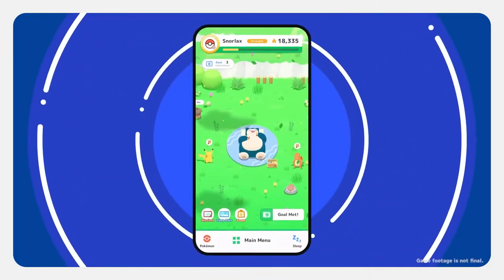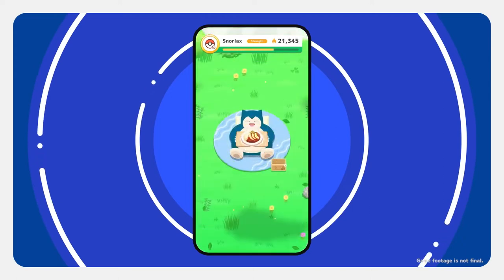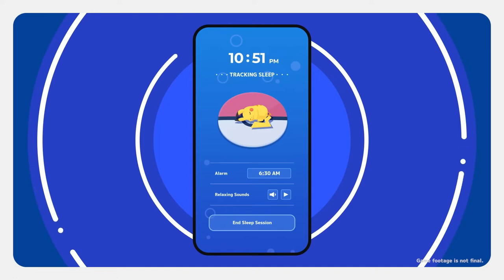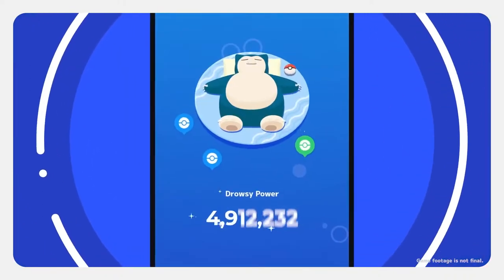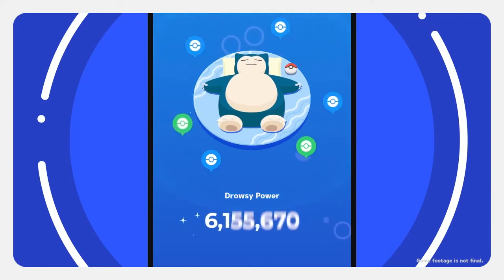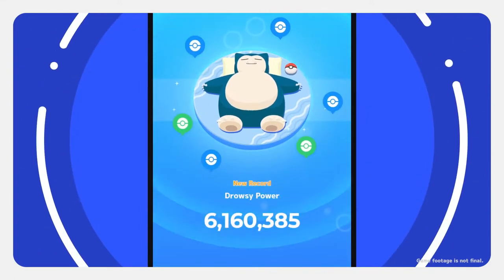By day, try giving Snorlax berries and making it food and drinks. Feeding Snorlax will increase its strength. When bedtime comes, you can track your sleep. If you get lots of sleep, your sleep score will be higher. If you sleep less, your score reflects that too. Your sleep score multiplied by Snorlax's strength will decide its drowsy power.